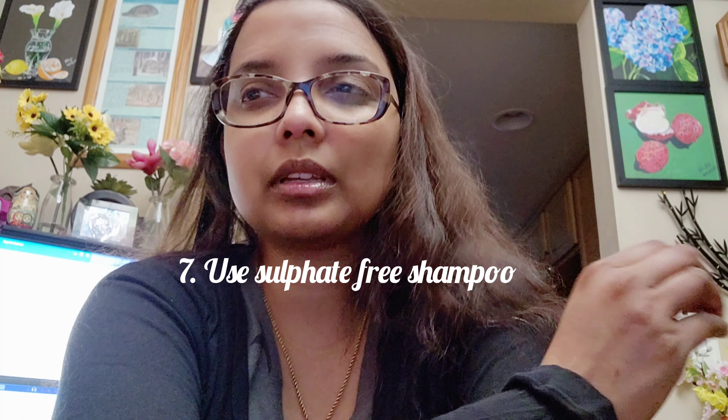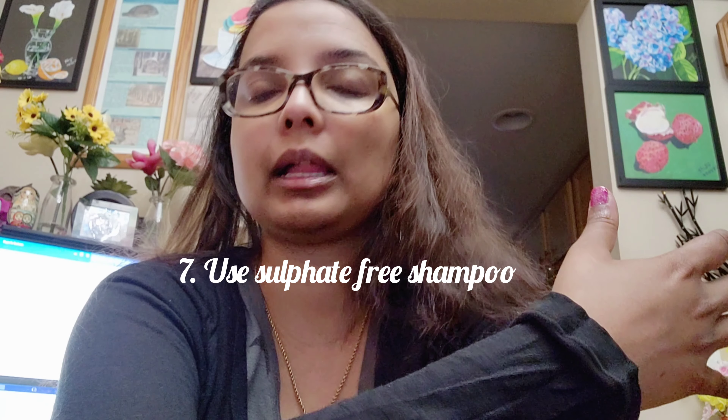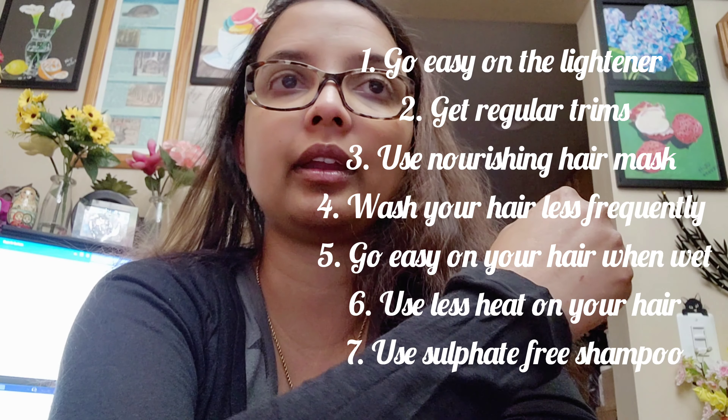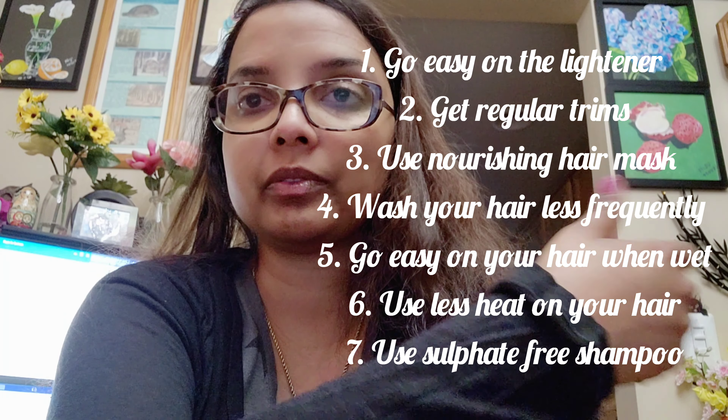The next thing is use a sulfate-free shampoo. A sulfate-free shampoo helps maintain the natural oils in both your hair and scalp, which means moisture levels will remain high. I personally use a paraben-free and sulfate-free shampoo.